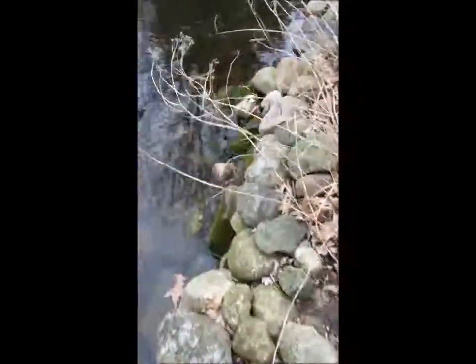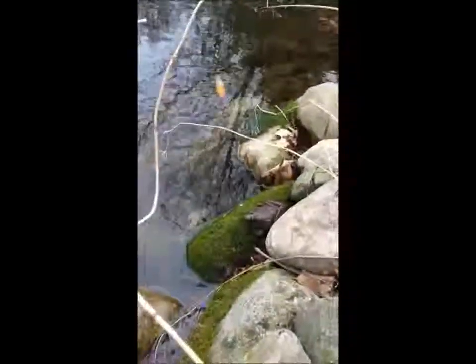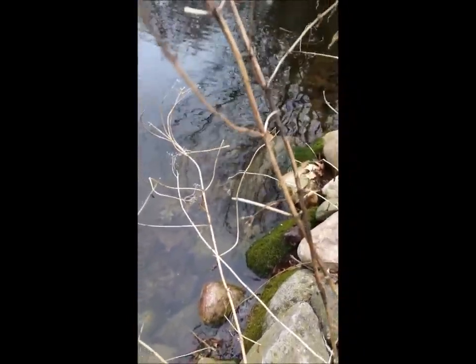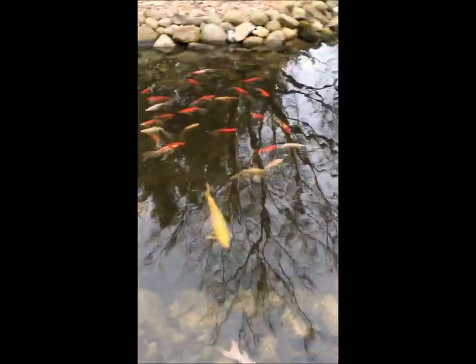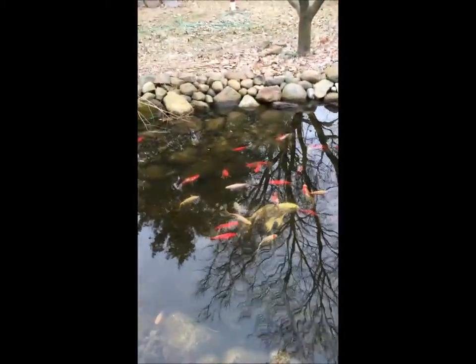Green frogs are highly variant in their color, but you can see we've got the ridge running along. Yesterday was slightly warmer and there were a good half dozen frogs out. And fish.